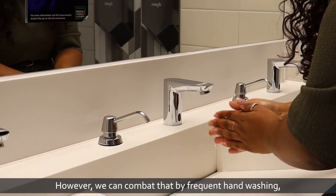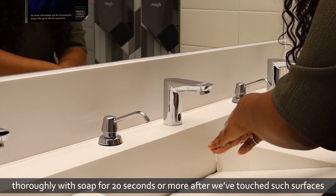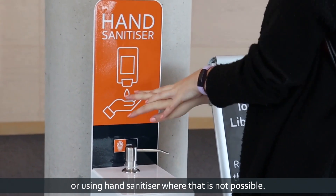However, we can combat that by frequent hand washing thoroughly with soap for 20 seconds or more after we've touched such surfaces, or using hand sanitiser where that is not possible.